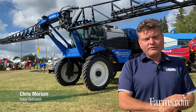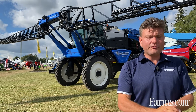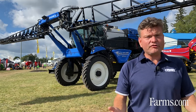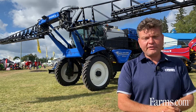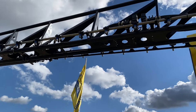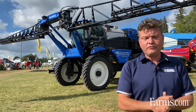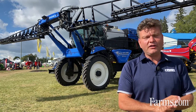Hi, I'm Chris Morrison with Raven Industries. I'm currently at a farm show standing in front of a New Holland high clearance sprayer. We have a full technology package on this sprayer, right from in the cab right through to the booms. We offer these similar systems on lots of different manufacturers' sprayers — Case, New Holland, AGCO, and the like.